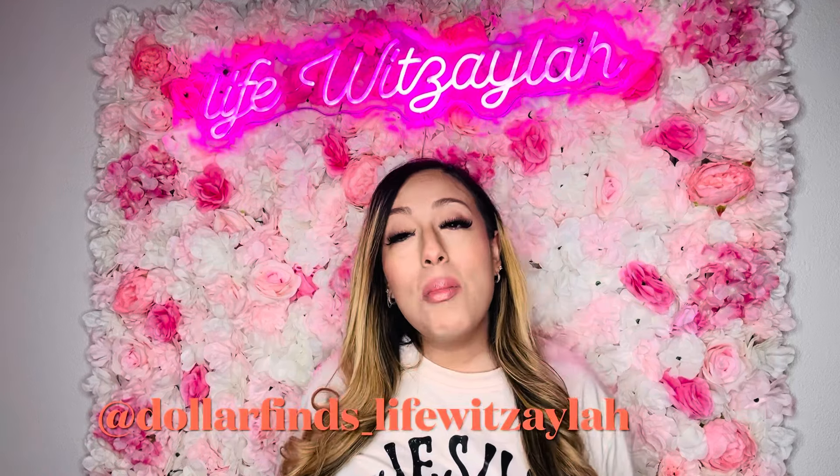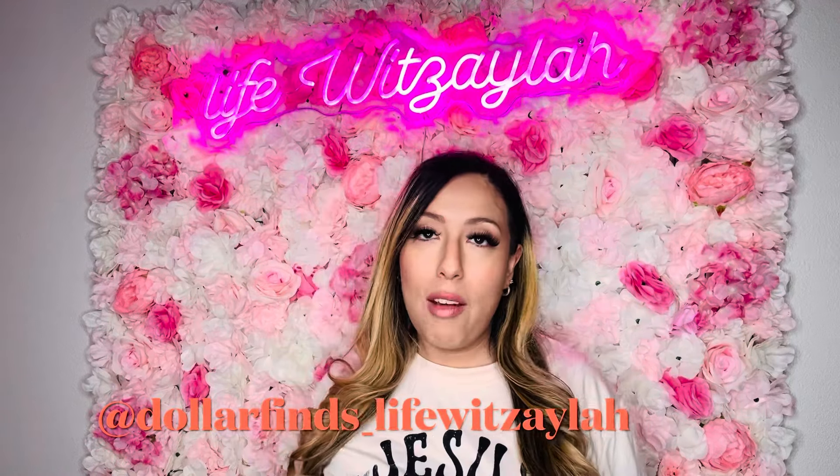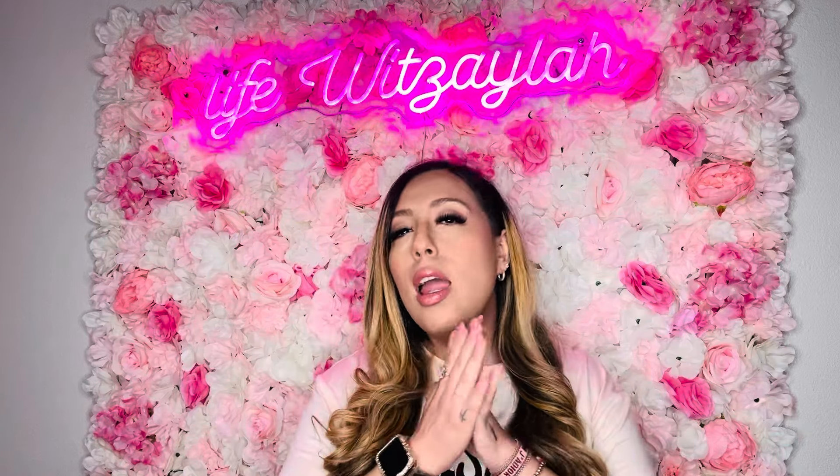Hey guys, welcome back to my channel! My name is Jennifer. If you're new, consider subscribing so you don't miss any of my videos. My main thing here on YouTube is Dollar Tree hauls. I love to show you how to save money and find brand-name items at Dollar Tree that anywhere else are still out there for way more than a dollar twenty-five.